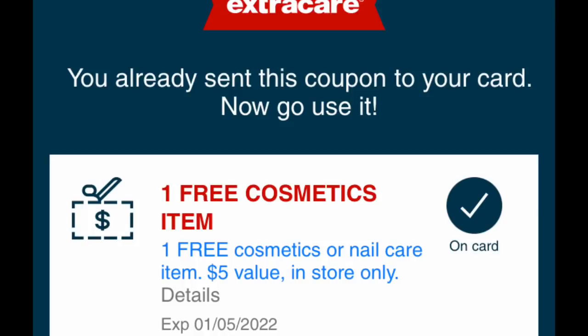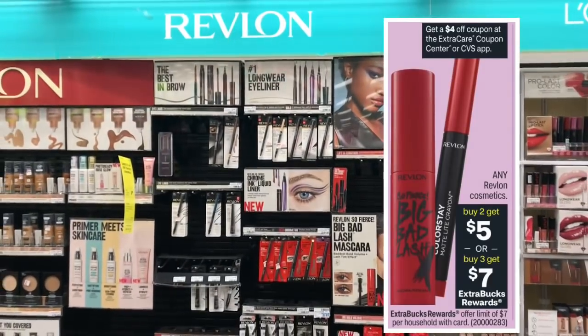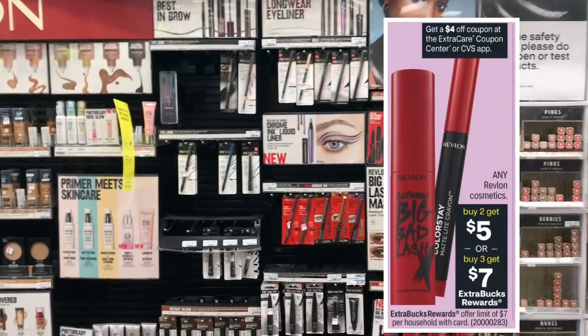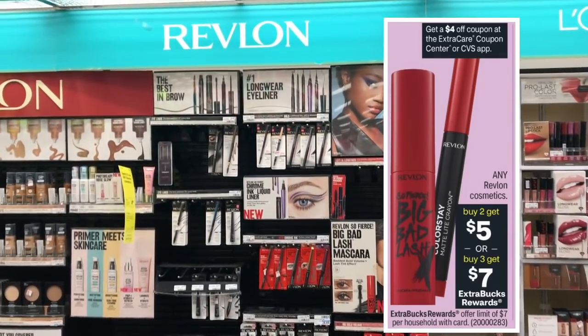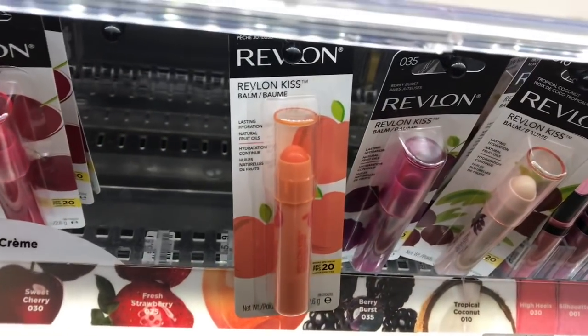If you received the free cosmetics/nail care CRT valued up to five dollars from the CVS text alert program, here is a deal for you. Any Revlon cosmetics will be on a buy two, get five dollars back in ECBs, or buy three, get seven dollars back in ECBs — limit of seven dollars per household. Let's do the buy two, get five and pick up two of the Revlon Kiss Bombs since the ad says any Revlon.